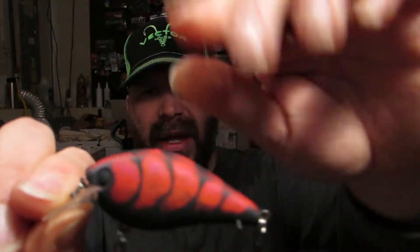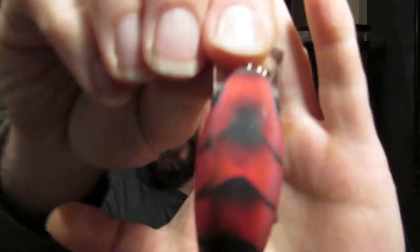You guys liking the beard? It's cold here — snow, I think it's like 15 degrees right now. Hopefully you guys are doing better than that. Fishing's done here, but we got it out of the package. I like the matte finish on it — pretty cool, nice little square bill. I would probably change out the hooks on this. Got a couple little rattles in there too.